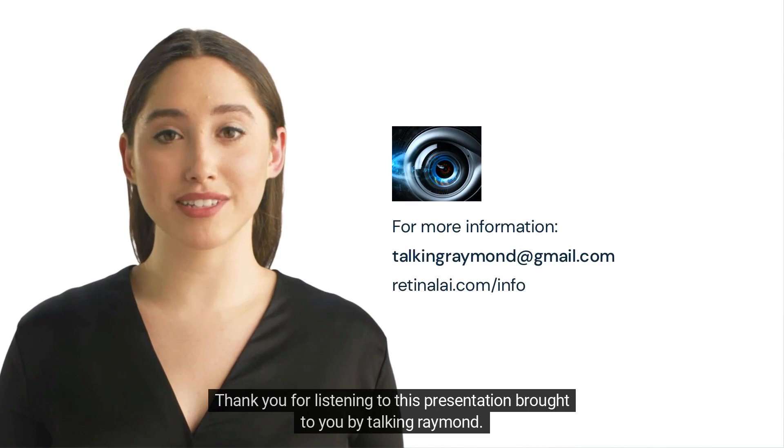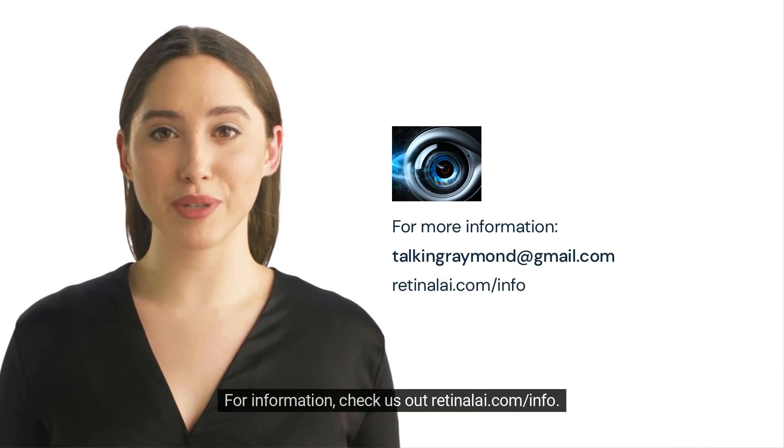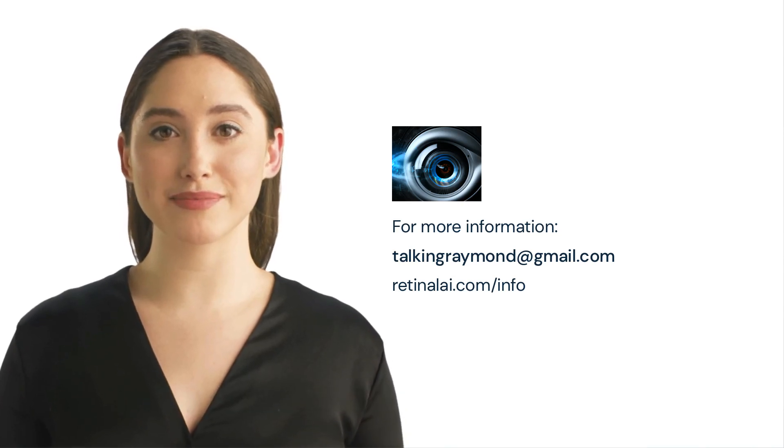Thank you for listening to this presentation brought to you by Talking Raymond. For more information, check us out at retinali.com/info. Be safe.